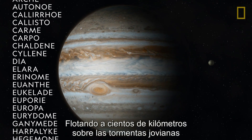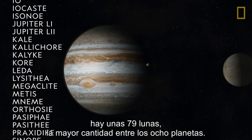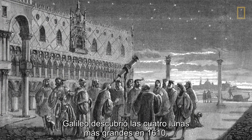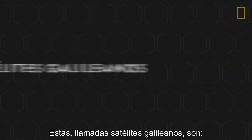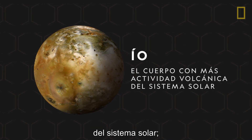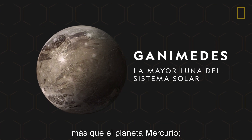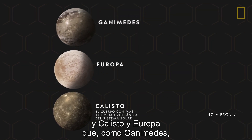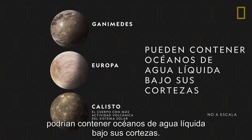Floating hundreds of miles above the storms of Jupiter are about 79 moons, the most of the eight known planets. The four largest moons were discovered by Galileo in 1610. Called the Galilean satellites, they include Io, the most volcanically active celestial body in the solar system, Ganymede, the solar system's largest moon, even larger than the planet Mercury, and Callisto and Europa, which, along with Ganymede, may contain oceans of liquid water underneath their crusts.